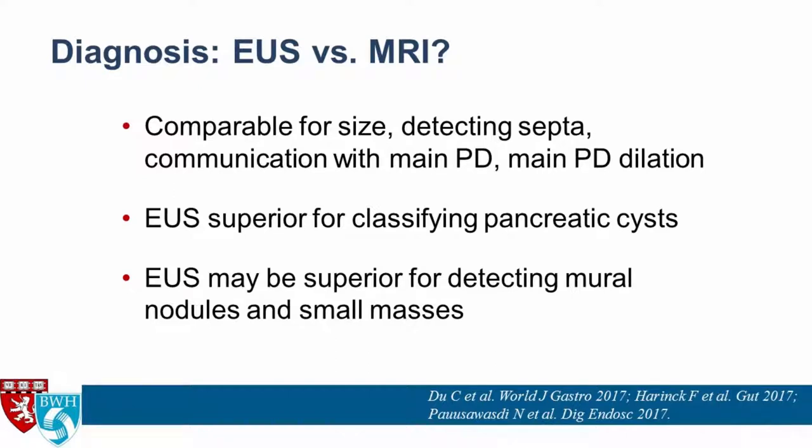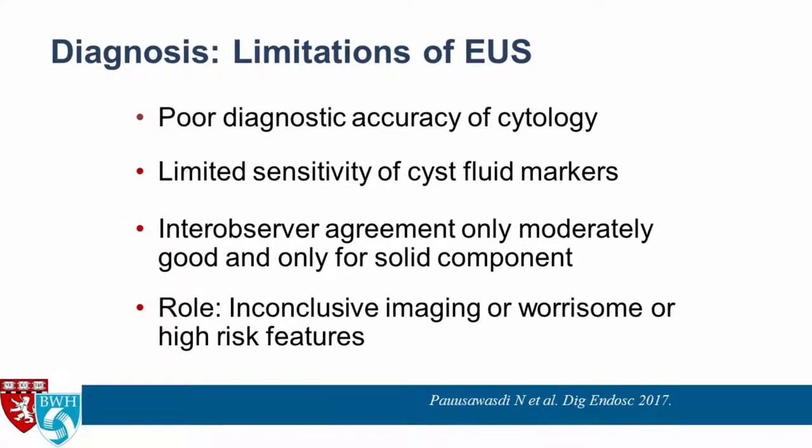Comparing EUS to MRI, they seem comparable in determining cyst size, detecting septa, communication with the main pancreatic duct, and presence of main pancreatic duct dilation. EUS seems superior for classifying the specific type of cyst and may be superior for detecting mural nodules and small masses. However, EUS has relatively poor diagnostic accuracy for cytology even when FNAing the cyst wall, limited sensitivity of most cyst fluid markers, and only moderately good inter-observer agreement — and that's only for solid components.